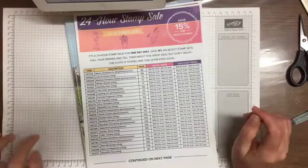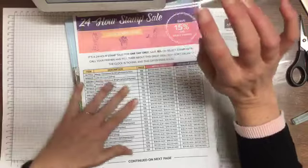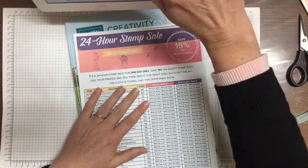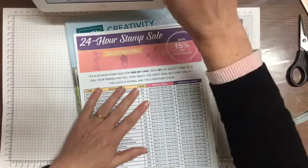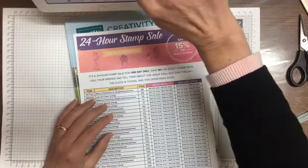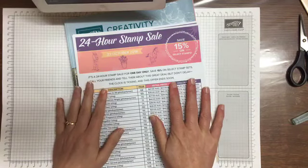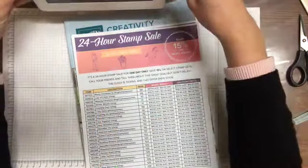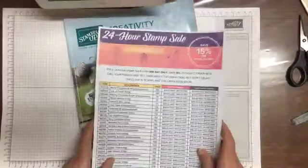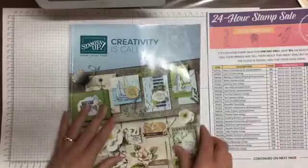Good morning! We're not making a card today, but we've just found out that we are having a 24-hour stamp sale on Wednesday. I'm just trying to find myself — I've got to put my volume down. We are having a sale, so I thought let me print out what is on sale and do a catalogue walk-through.